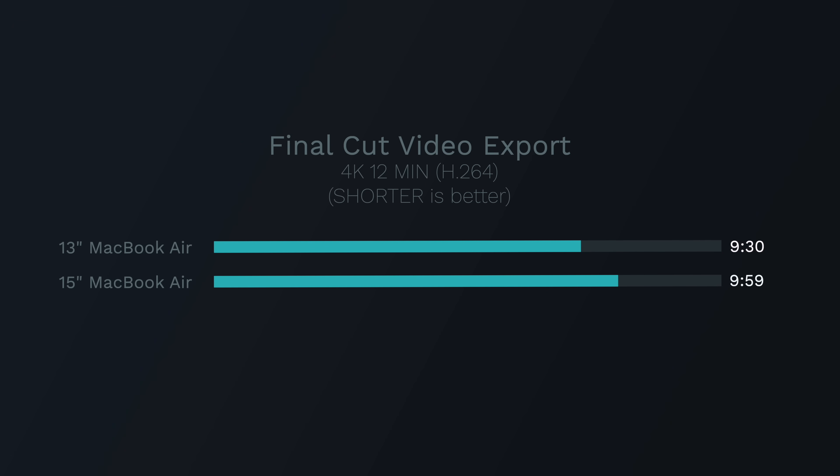That doesn't mean every task you do on these laptops is going to perform better on the 15-inch. For shorter bursts, the speed differences are going to be imperceptible. And for some tasks like video exporting, the media engines on the M2 chip make the performance difference negligible — at least for a 12-minute 4K video export to H.264. The 13-inch was actually a little bit faster on this video export test.